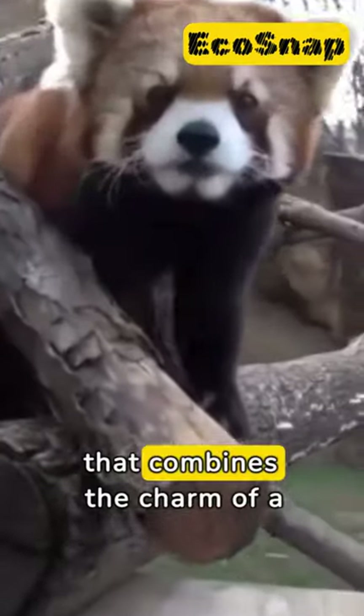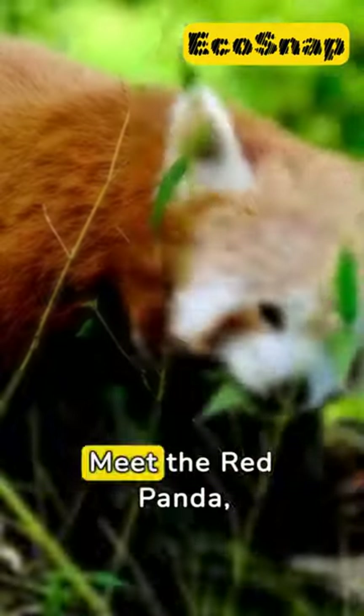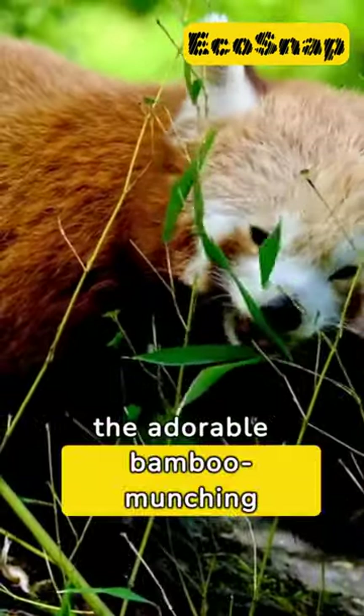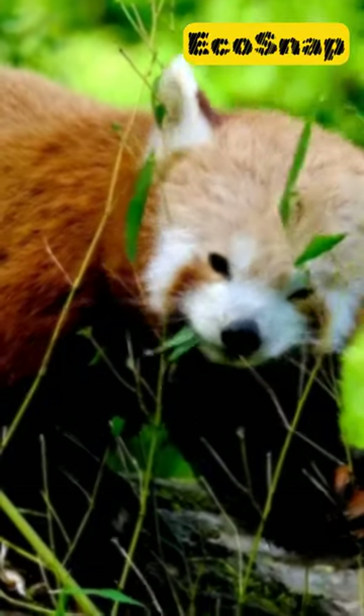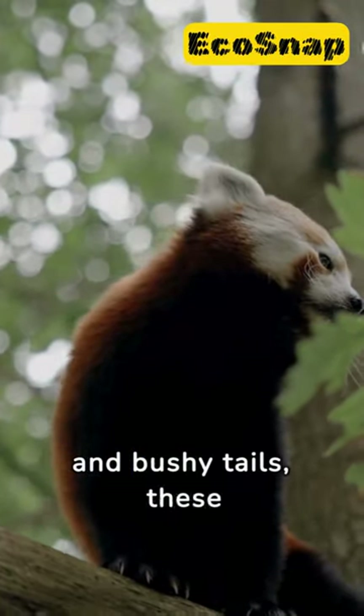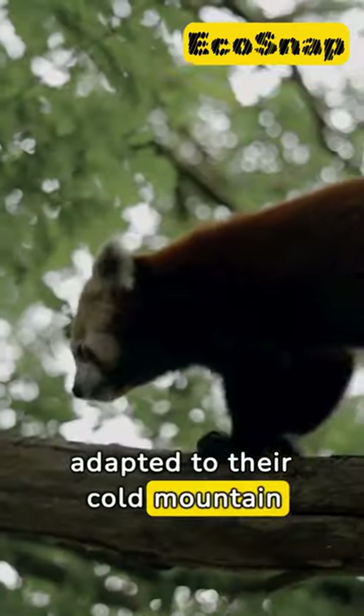Did you know there's a creature that combines the charm of a panda with the agility of a cat? Meet the red panda, the adorable bamboo-munching bearcat that's stealing hearts worldwide. With their thick russet fur and bushy tails, these creatures are a marvel of nature, perfectly adapted to their cold mountain homes.